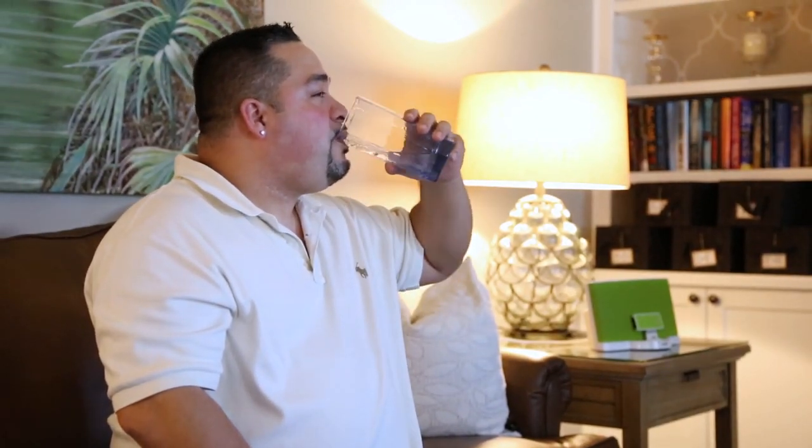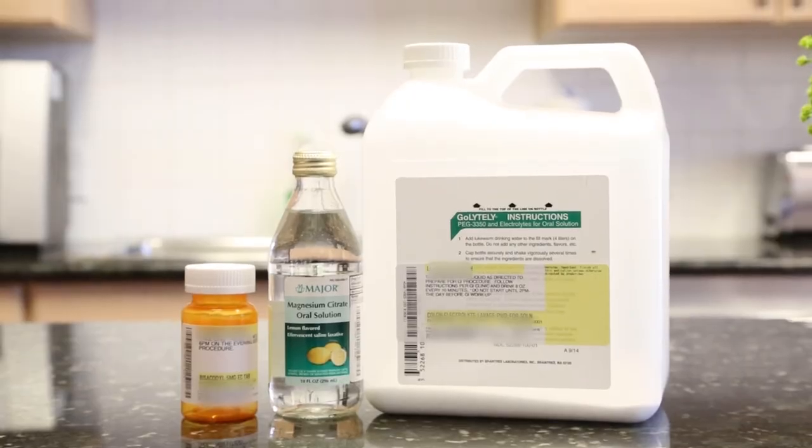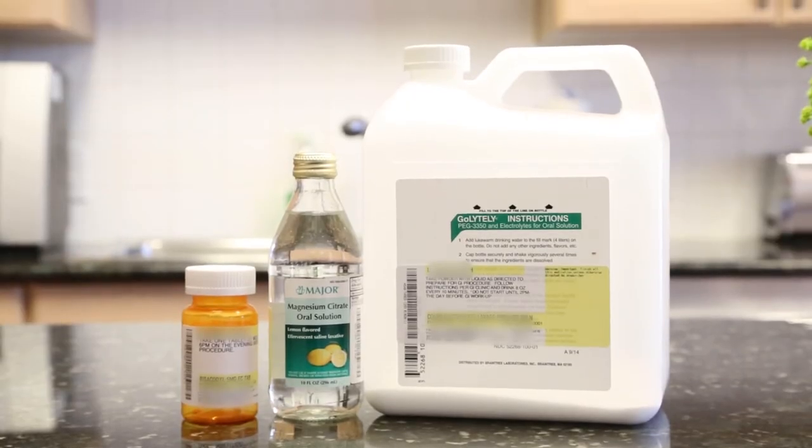You will cleanse your colon the day before your procedure. Your colon prep kit should contain a jug, a pill, and a bottle. However, some patients will not receive the glass bottle. All of these are laxatives that will help clean your colon for the procedure.